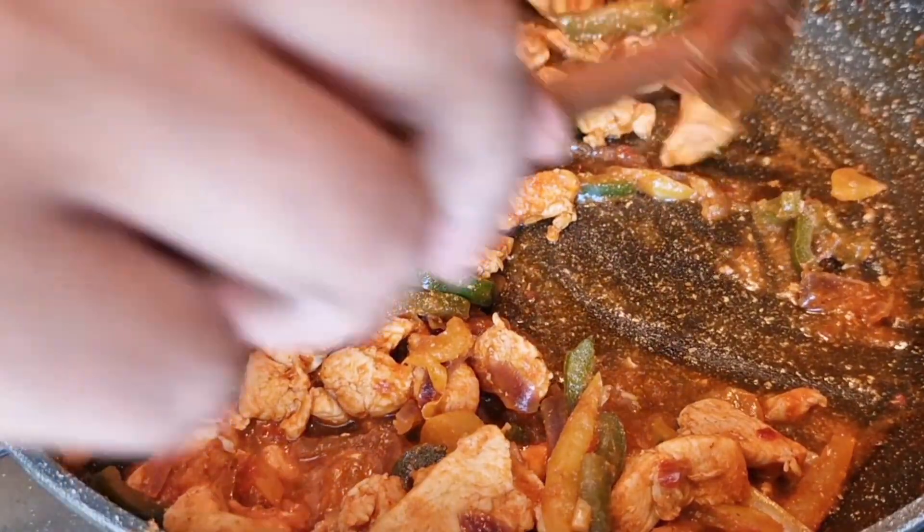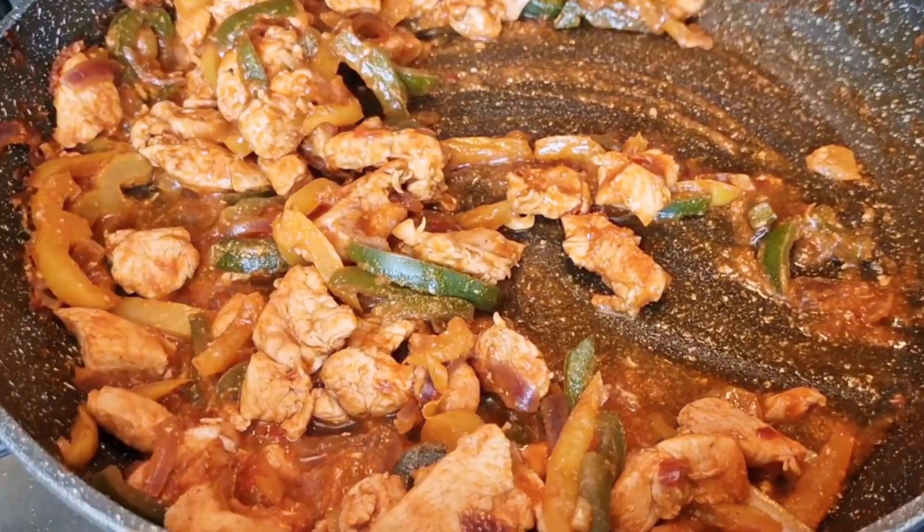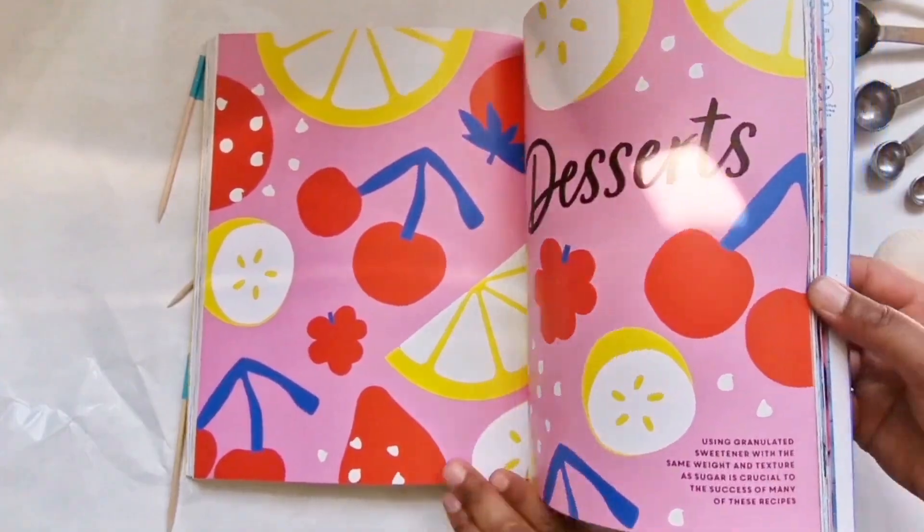Two of those meals were not actual recipes from the book, so using the book for ideas you can actually end up making way more than the 75 printed recipes.